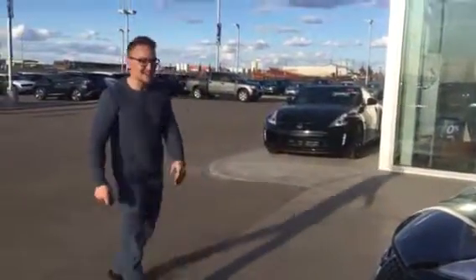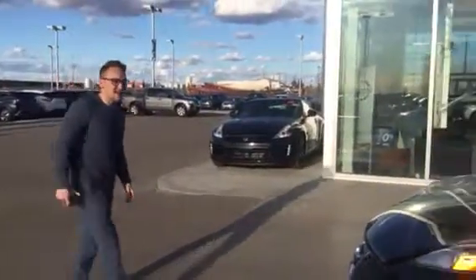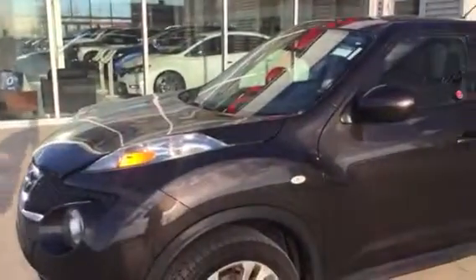Hey Don, this is Donovan here at LA Nissan. Here's the 2011 Nissan Juke SL I was telling you about.